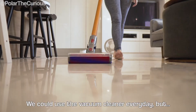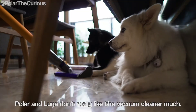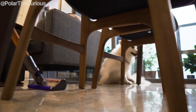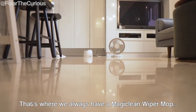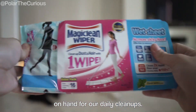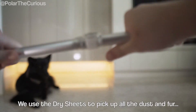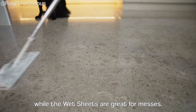We could use the vacuum cleaner every day but Kola and Luna don't really like the vacuum cleaner much. That's where we always have a Magic Clean wiper mop on hand for our daily cleanups. We use the dry sheets to pick up all the dust and fur, while the wet sheets are great for messes.